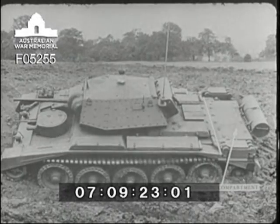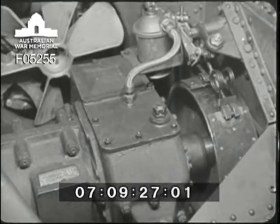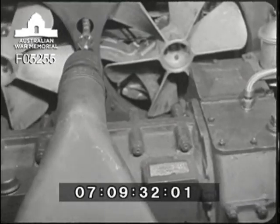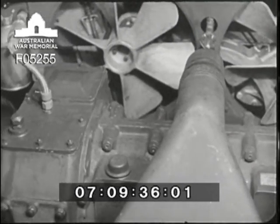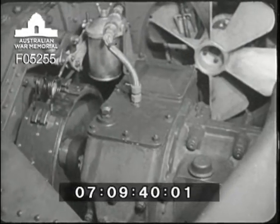Across the rear of the vehicle is the transmission compartment. This contains a four-speed gearbox and steering units, the output shafts of the latter connecting to the final reduction gear and track driving sprockets. A powerful external contracting brake is situated on each side of the hull, and operates on a brake drum mounted on the final drive pinion shaft.